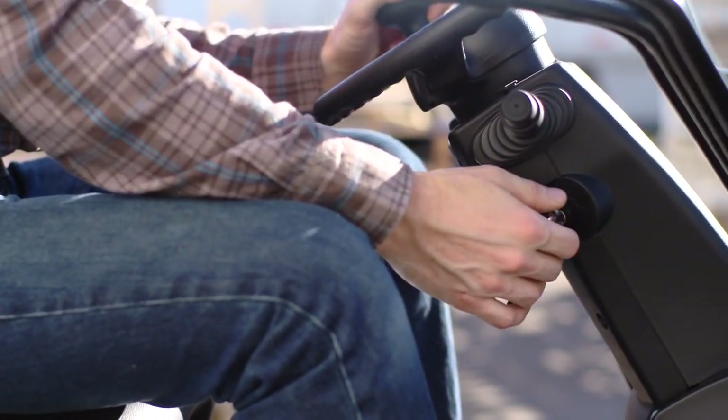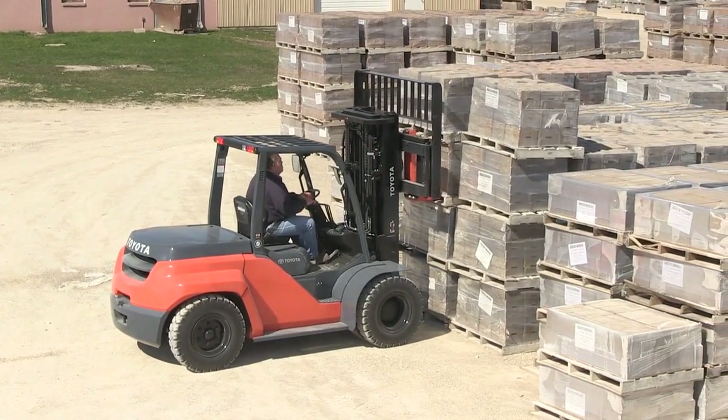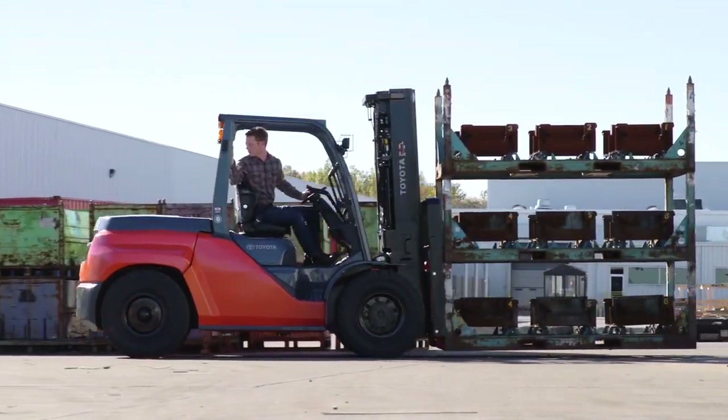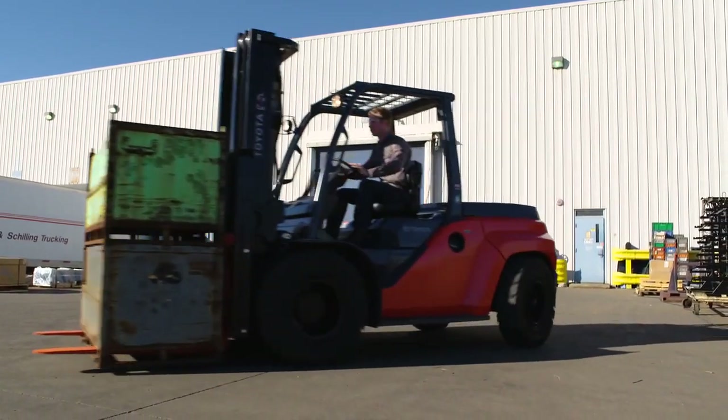Due to fumes, diesel forklifts are for outdoor use only and are most commonly found in brick, block, mortar, lumber, and oil applications. Although similar to gas, if diesel fuel is readily available at a certain application site, choosing a diesel powered forklift might be the most economical option.